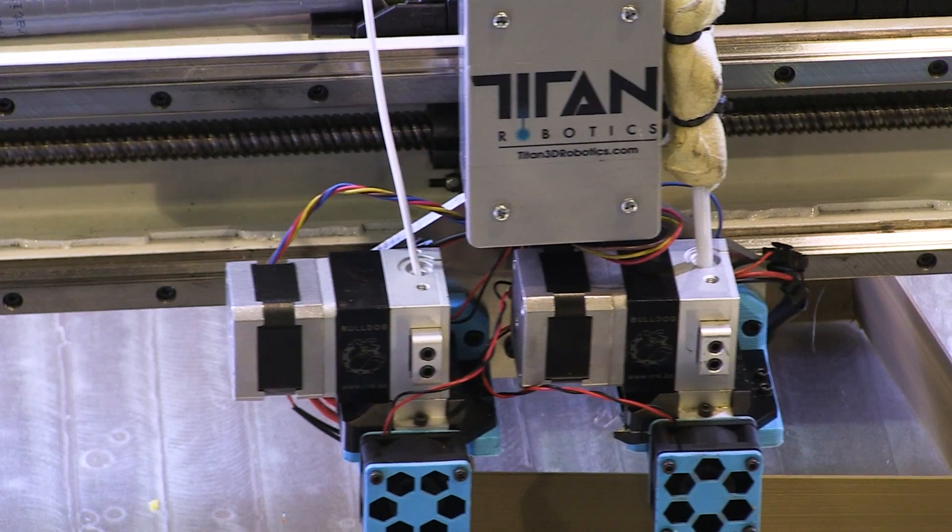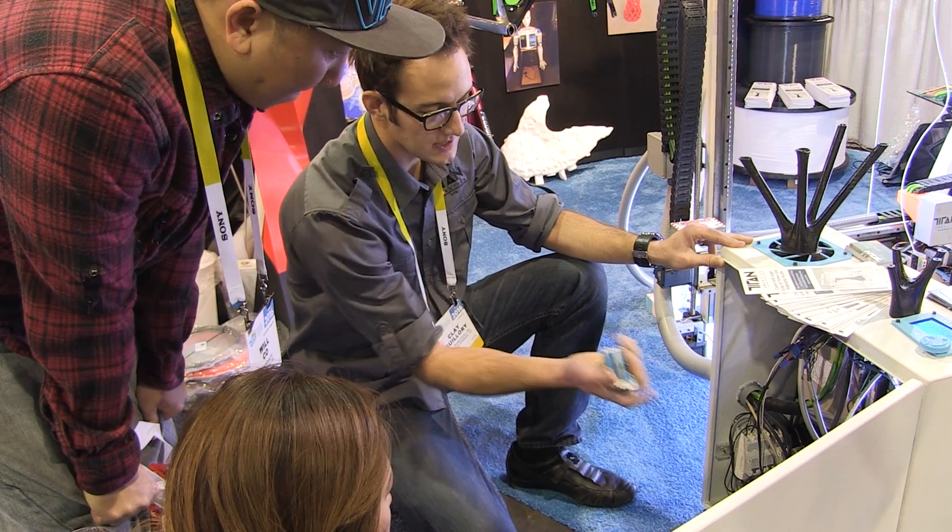Our machines are closed loop servo. They have industrial lead screws, they're steel frames, everything's welded in a CNC machine, perfectly flat, and it's very evident in the prints.